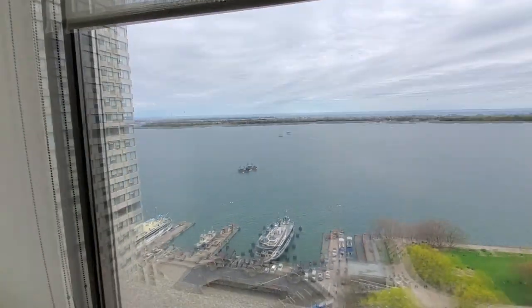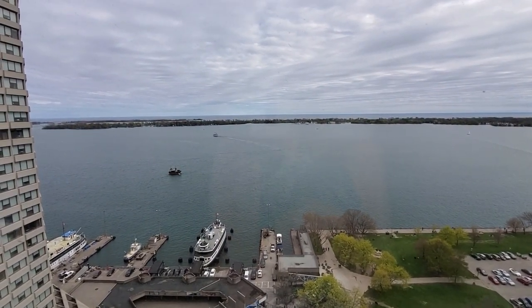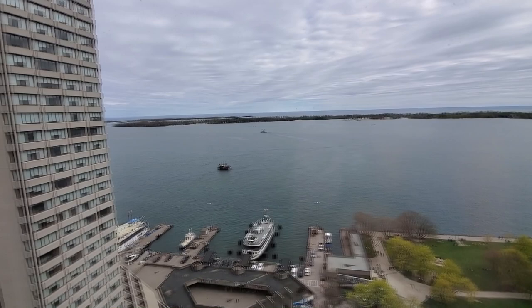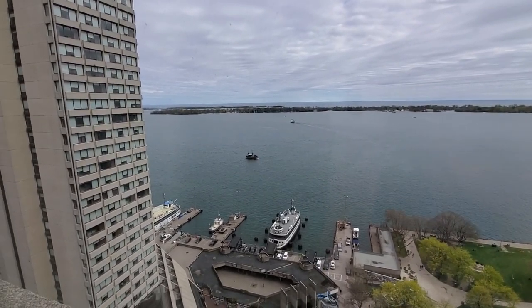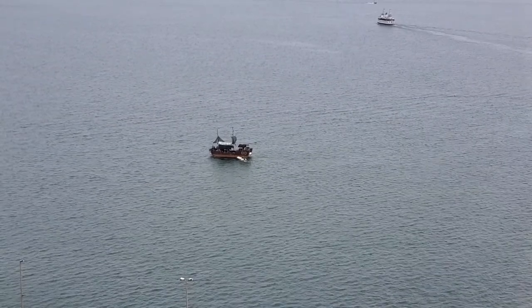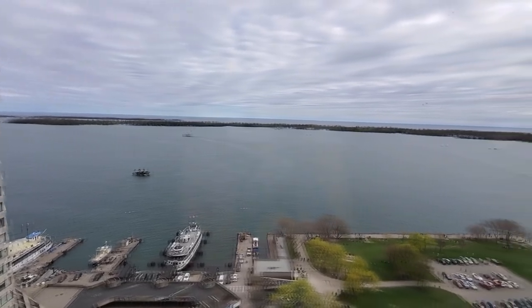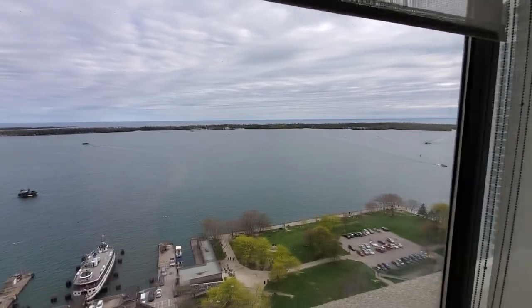And the best part is this Toronto water view. You can see the pirate ship down there. Lovely room. So there you have it — my room tour at the Weston Harbour Castle in Toronto, Ontario.